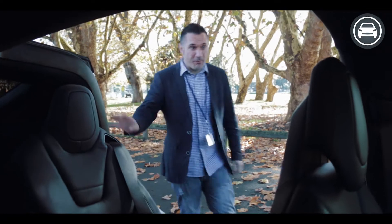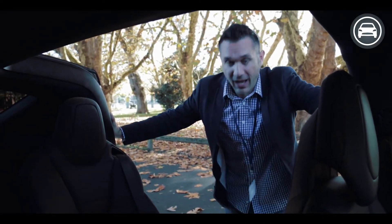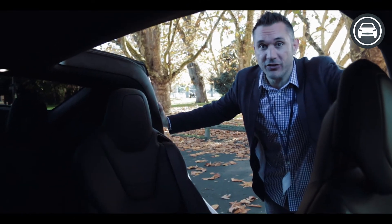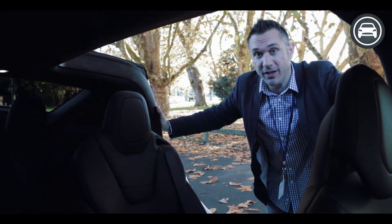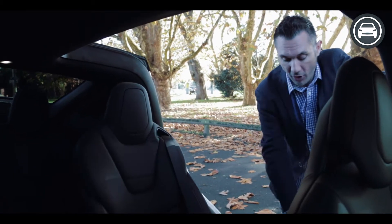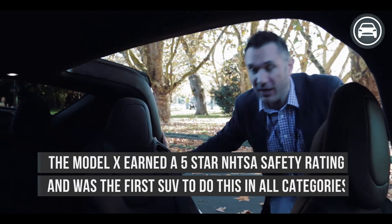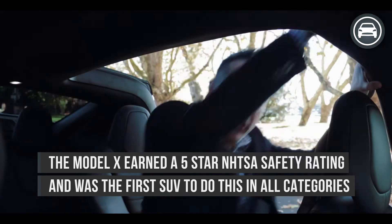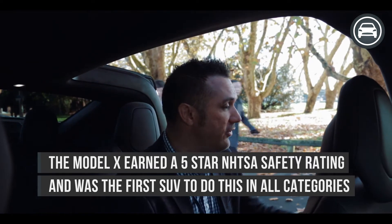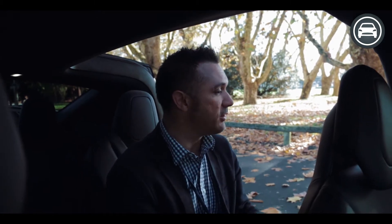The beautiful thing about the Model X is it's really, really spacious and great for a family. If you're trying to get the kids in the back or get in as a passenger yourself, there's absolutely loads of space. I'm five foot eleven and I can stand up quite comfortably on the panel here and step into the car differently — instead of contorting my body, I can just stand up, get in position, and sit down. It's also very easy to control the doors from the outside — just pull a little switch and the door closes.